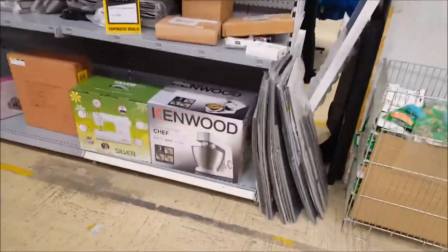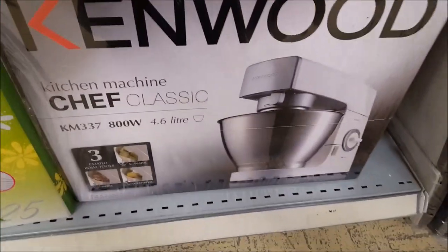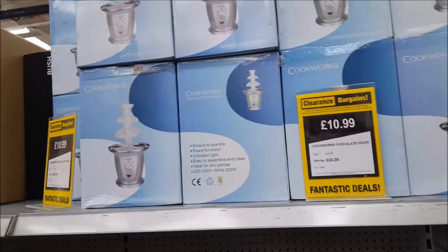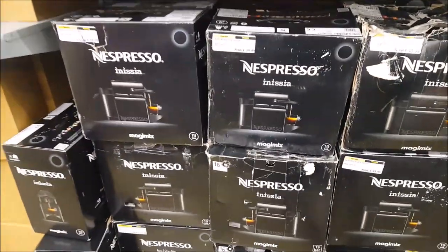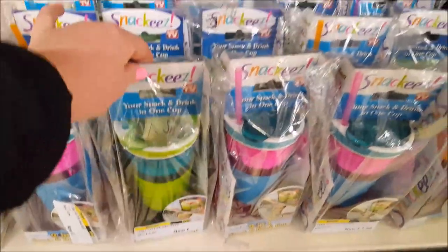There are coffee machines and a Kenwood Chef — that was 289, now 129.99. That's a very good price. Around here you've got lights and lamps, chocolate fountains for 10.99, expression machines, ice cream makers for just under 20 quid, irons, and more coffee machines.